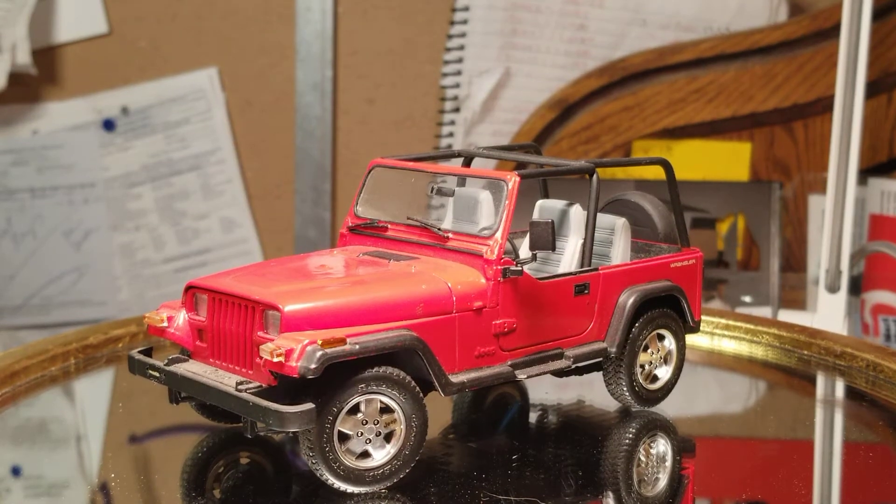Good morning YouTube modeling community. Mike here, Mike's Miniature Motors.